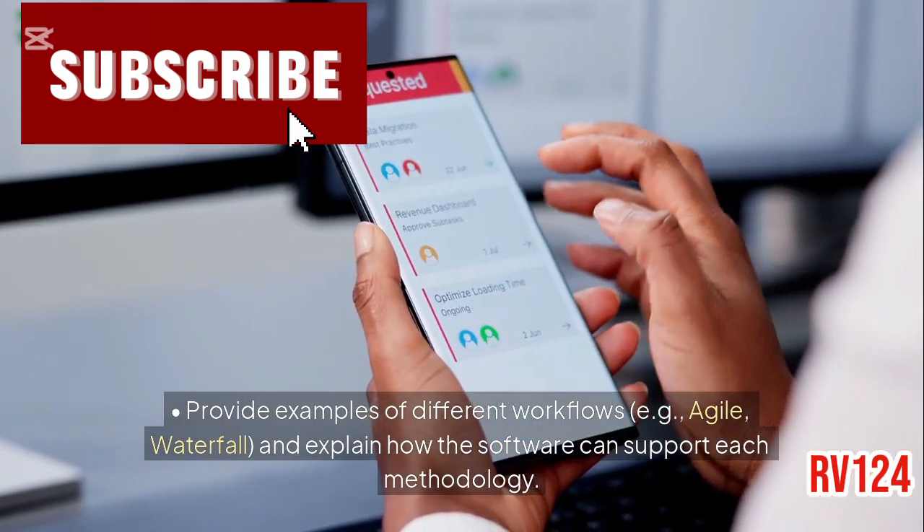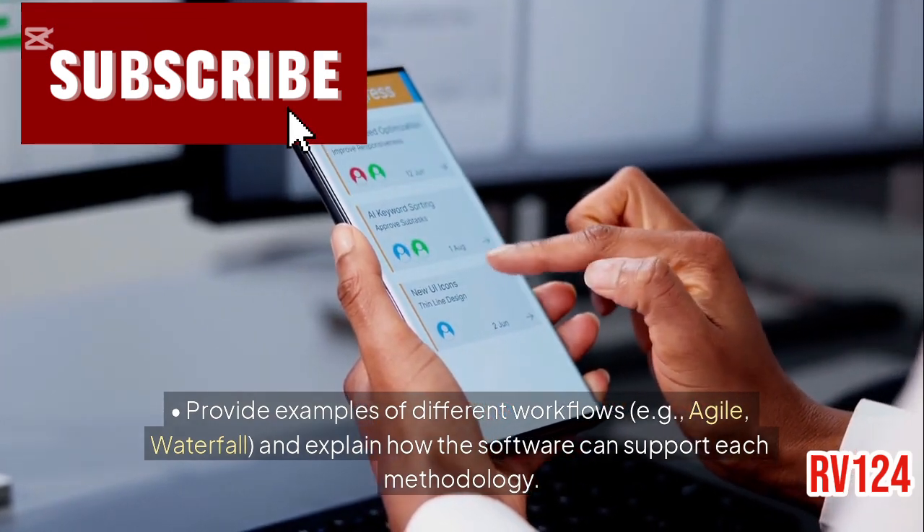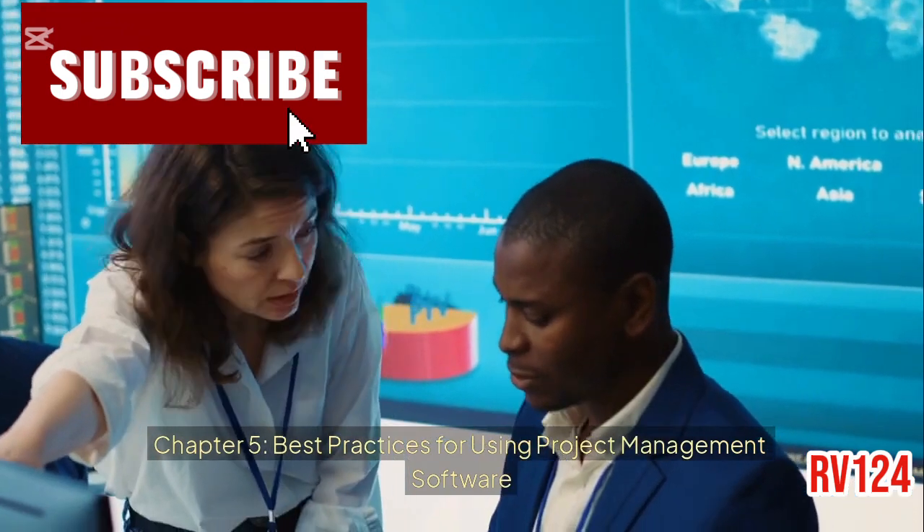Workflow and collaboration needs: provide examples of different workflows, e.g., Agile and Waterfall, and explain how the software can support each methodology.